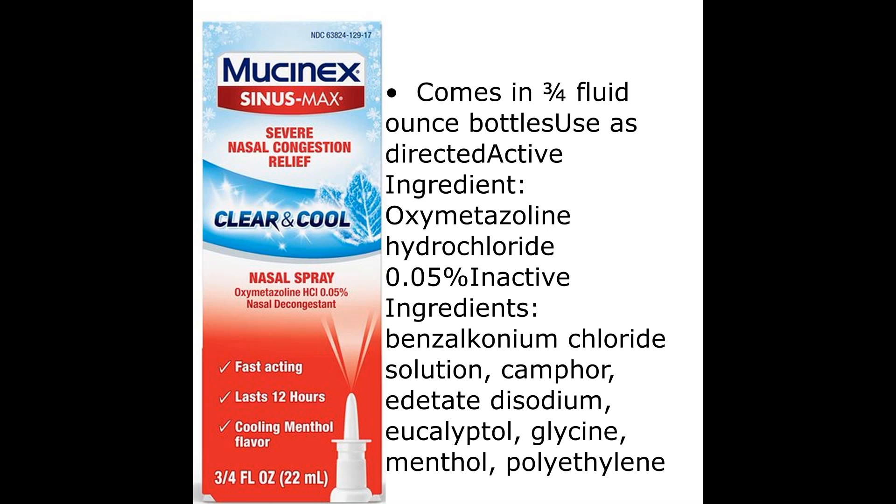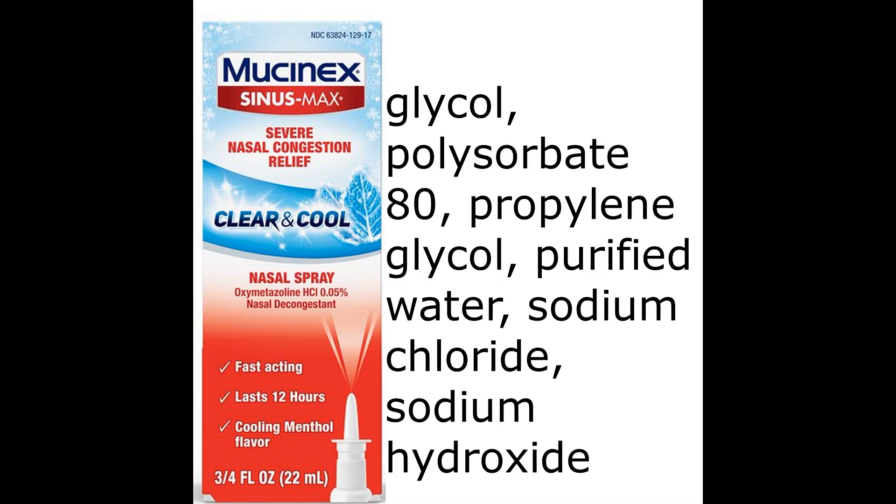Active ingredient: oxymetazoline hydrochloride 0.05%. Inactive ingredients: benzalkonium chloride solution, camphor, edetate disodium, eucalyptol, glycine, menthol, polyethylene glycol, polysorbate-80, propylene glycol, purified water, sodium chloride, sodium hydroxide.